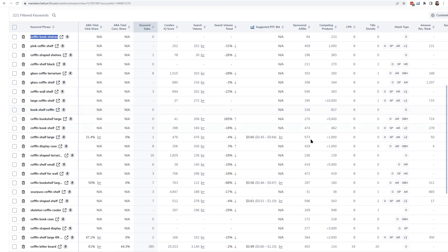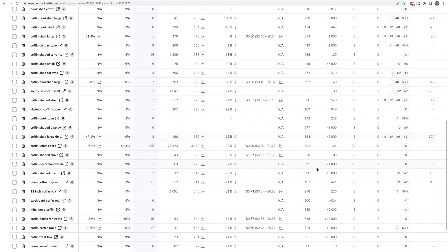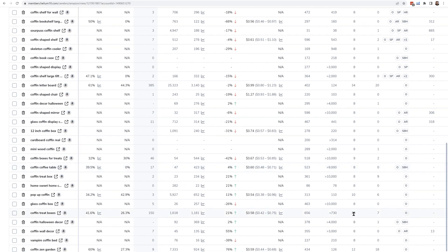Now take this other example — on this page we have a keyword 'coffin treat boxes,' and the last time Helium 10 checked there were 28 listings on page one that had that keyword in their title. Does that mean you shouldn't put this keyword in your title if that's what you're selling because it'll be really hard to rank? No — if that's your most important keyword you should still put it in your title, but now you're going to have a little bit less visibility, and at least you know that from the jump.